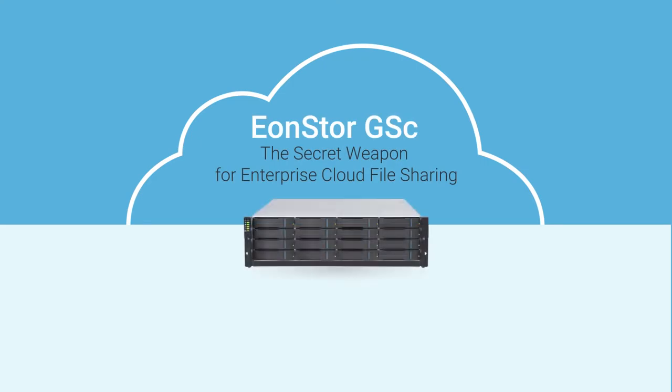Hello and welcome. Today we are going to unveil the secret weapon for enterprise cloud file sharing: EonStore GSC Hybrid Cloud Storage Appliance.